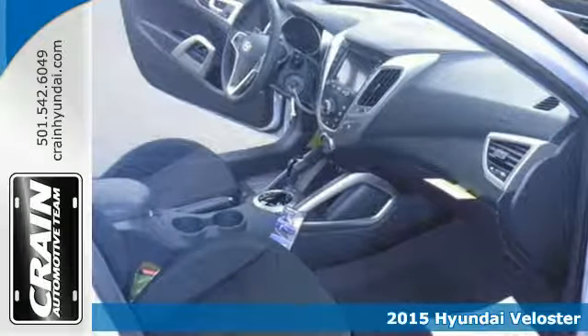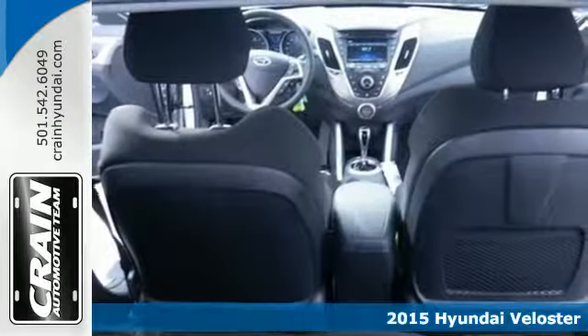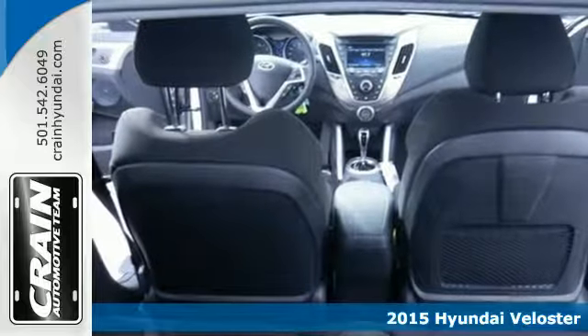It's a 2015 Hyundai Veloster. If you crave a bold ride that's like nothing else on the road, this is the car for you.